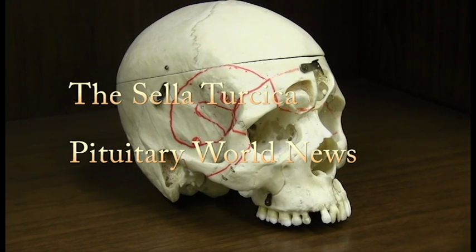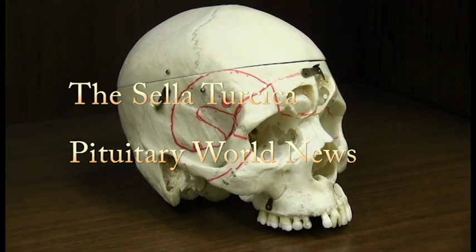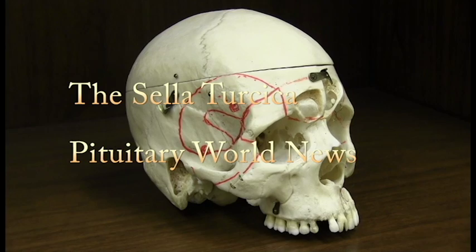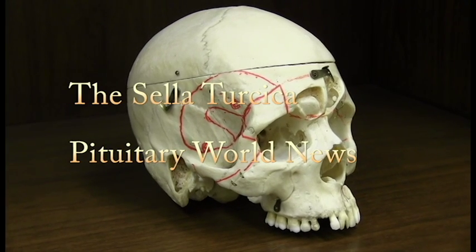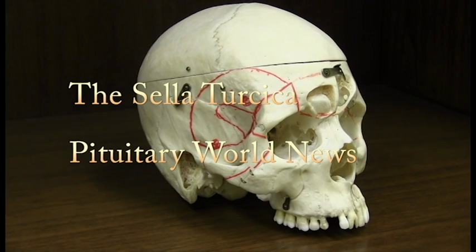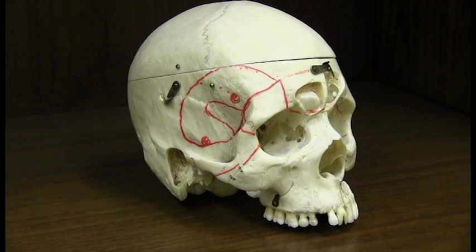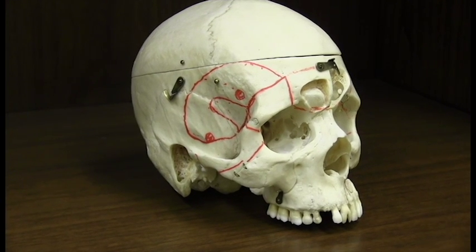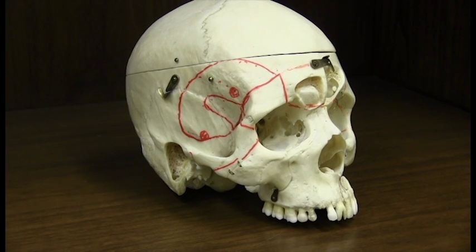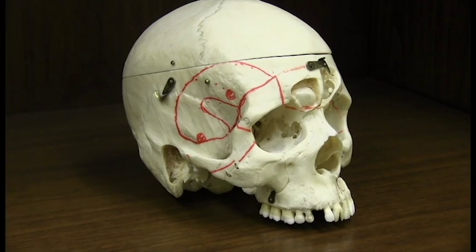This is Louis Blevins of Pituitary World News. Perhaps we call this our Halloween edition. Today we'll talk about the Sella Turcica, also known as the Turkish saddle, which is the depression or fossa in the sphenoid bone where the pituitary gland resides. I'm going to use this real skull that was modified for neurosurgical demonstration to show you a little bit about the anatomy of this part of the body.